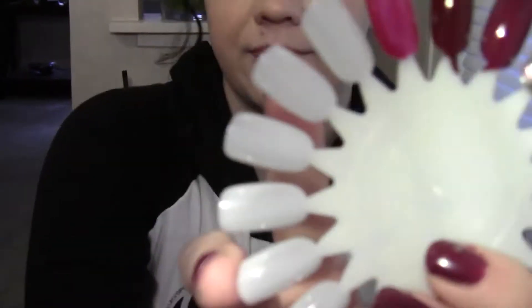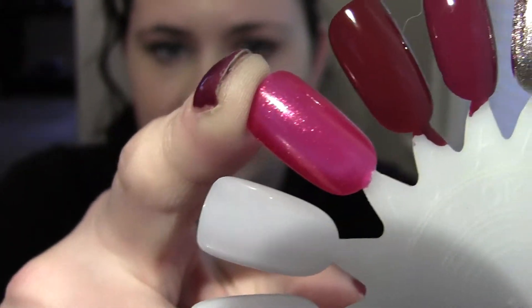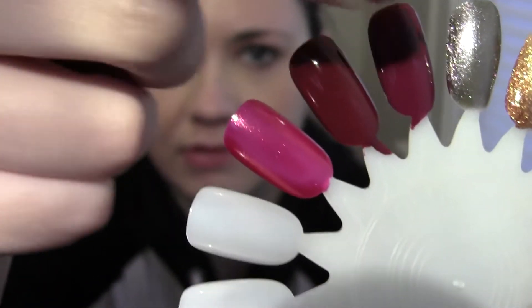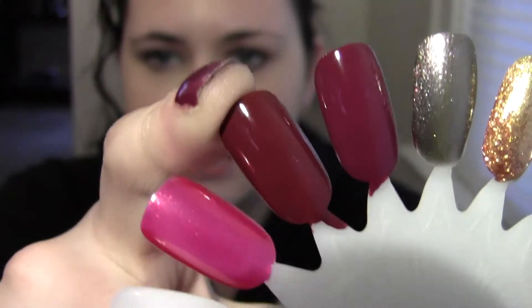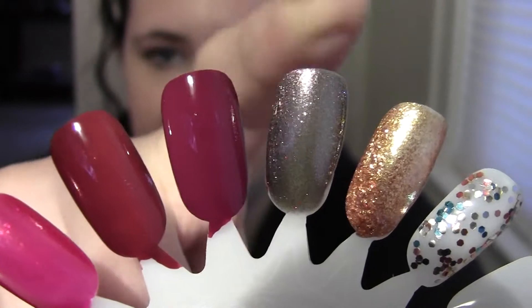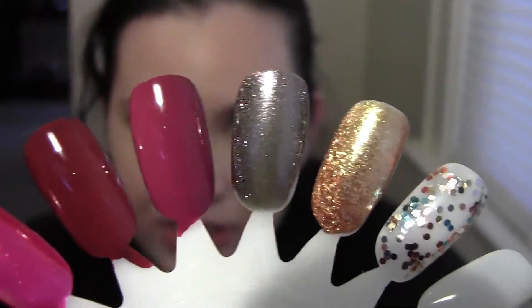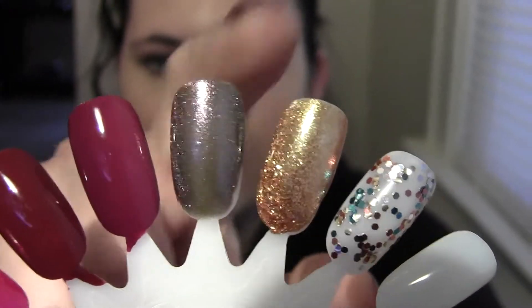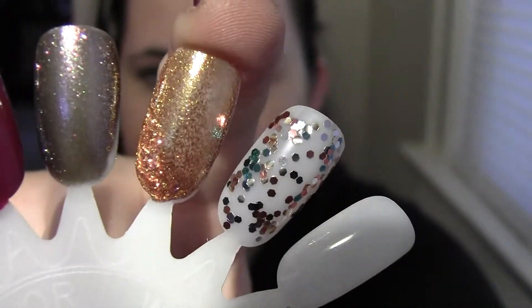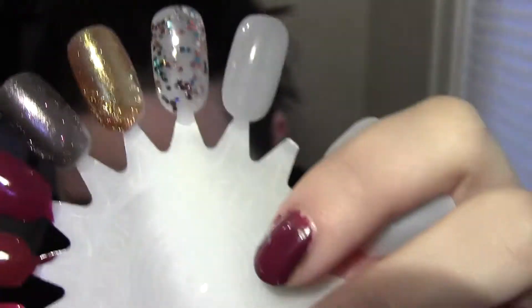Here they are on the wheel. This one right here is You Only Live Twice, and then this is Skyfall, Casino Royale, The World Is Not Enough, Goldeneye which I really like, and this is the glitter polish, the Living Daylights.